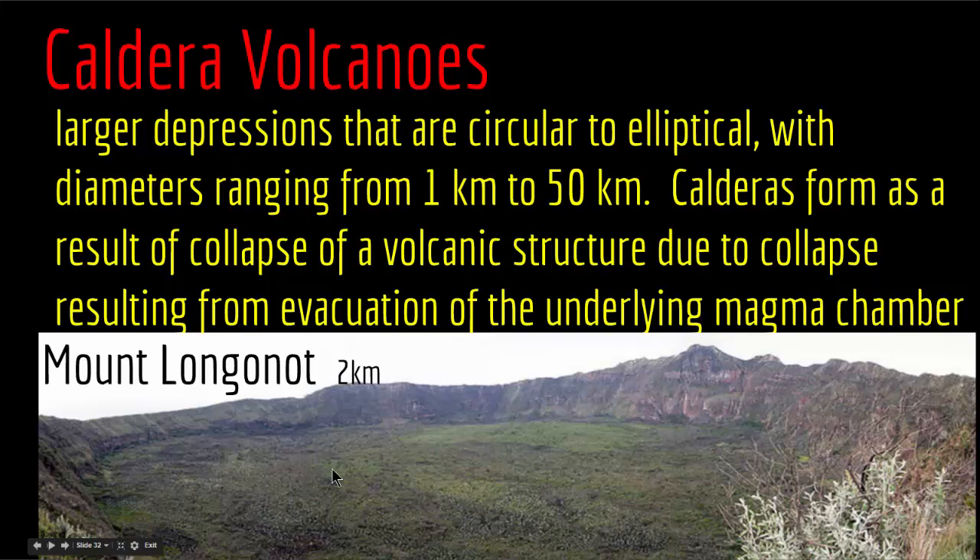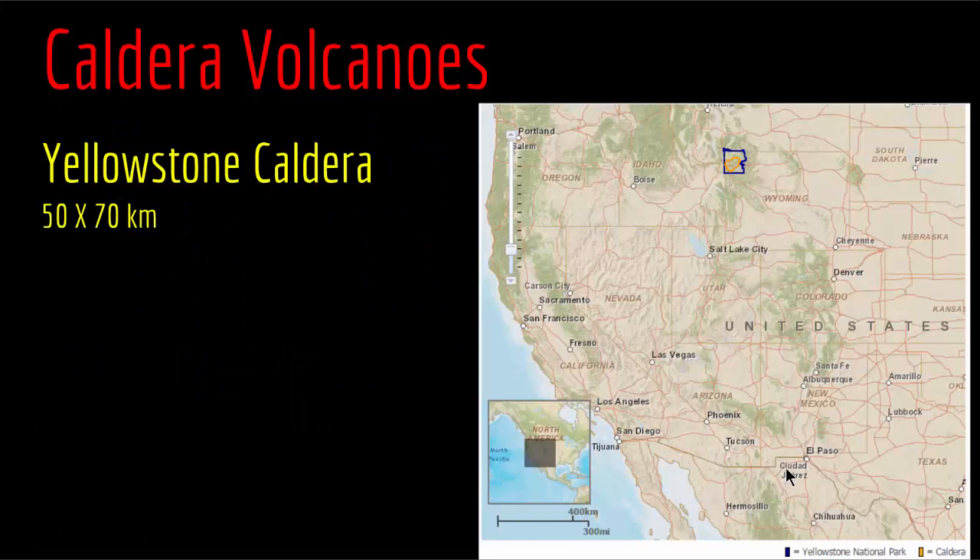When evacuation of the magma chamber happens, the entire structure above depresses and collapses, creating the large mouth and depression characteristic of a caldera. This is a picture of Mount Longonot in Kenya — its crater diameter is about 2 kilometers, giving you a sense of how much larger it is than a cinder cone. Another example is the Yellowstone Caldera, which is far bigger at 50 by 70 kilometers.